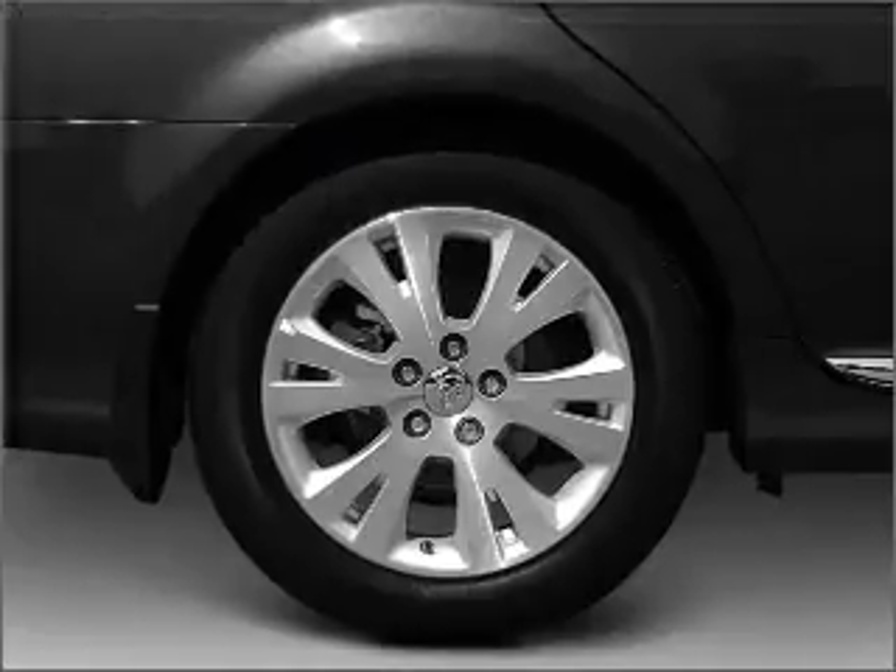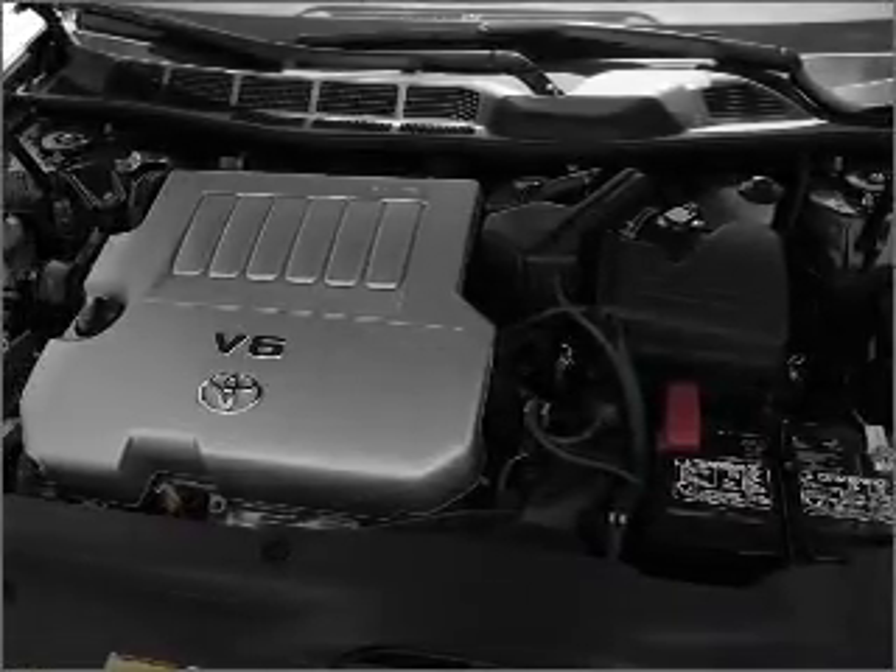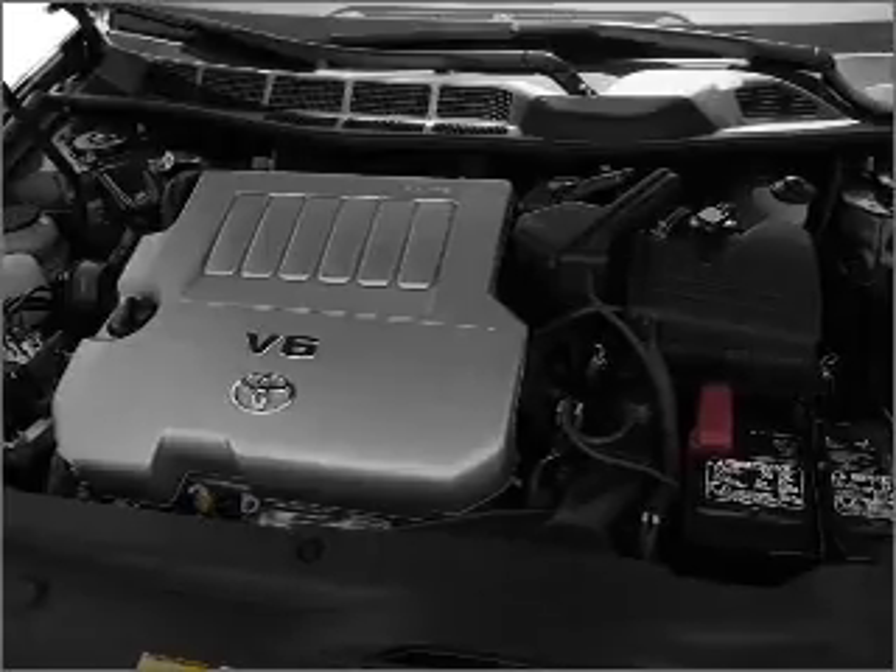Brake safely with the anti-lock braking system. Heated seats offer comfort in cold weather, and tailor the temperature to your preference and your passengers.